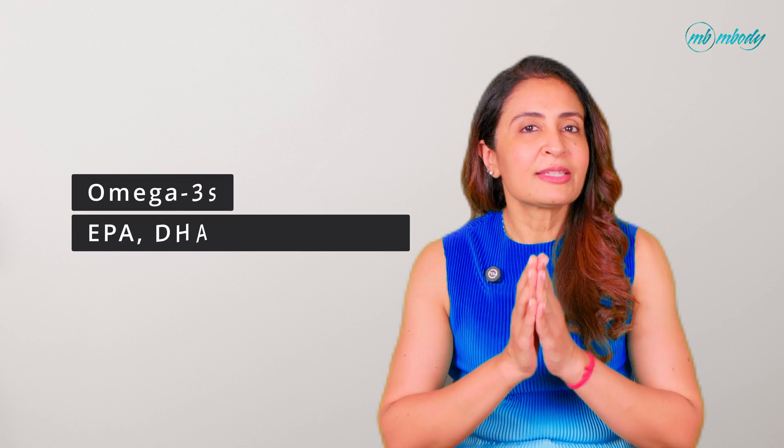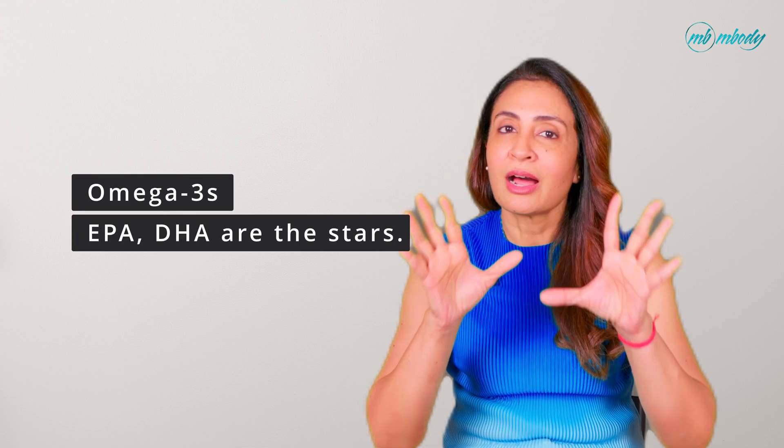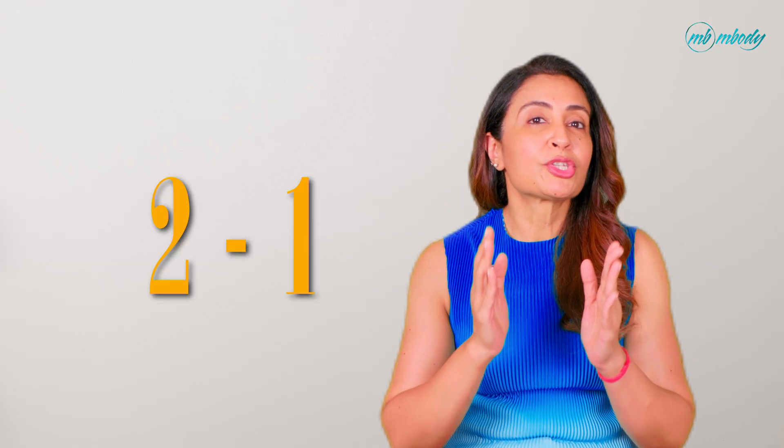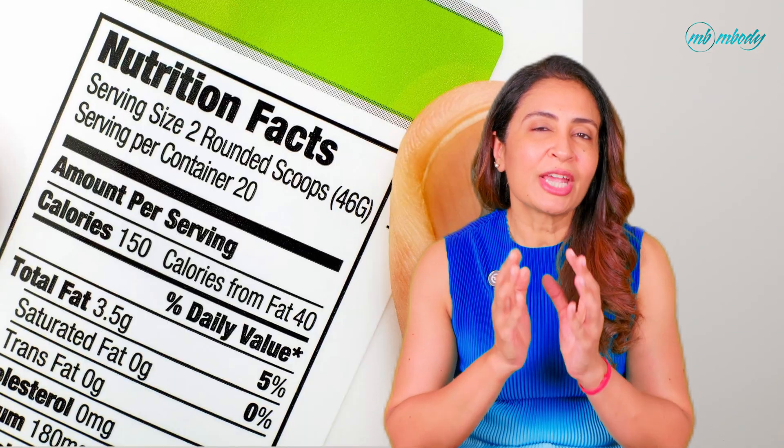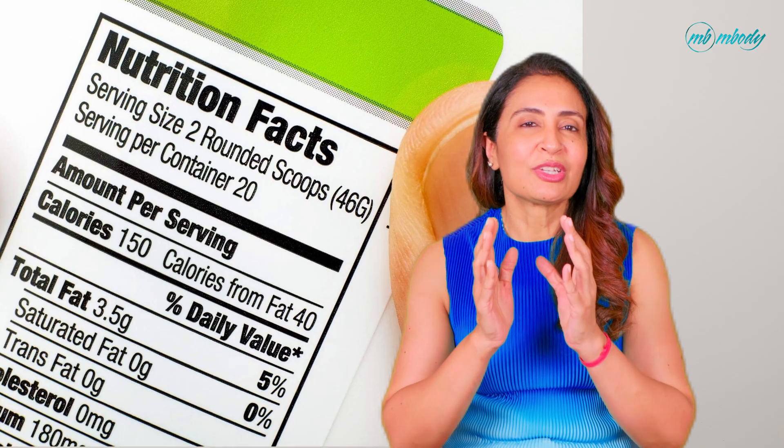Quick recap: your body needs omega-3s, and EPA and DHA are the stars. Aim for a good EPA to DHA ratio — around 2:1 is a solid target. Watch your omega-6 intake and balance your fats by avoiding too much seed oil and processed foods. If you're vegetarian or vegan, get ALA daily and consider an algae oil supplement for EPA and DHA. Always check supplement labels for actual dosages and quality. Knowledge is power, especially when it comes to your health.